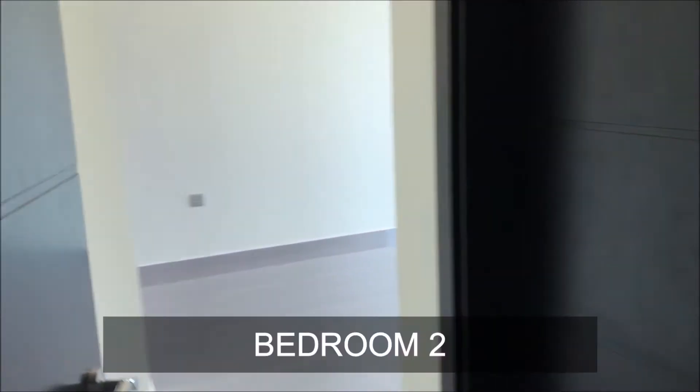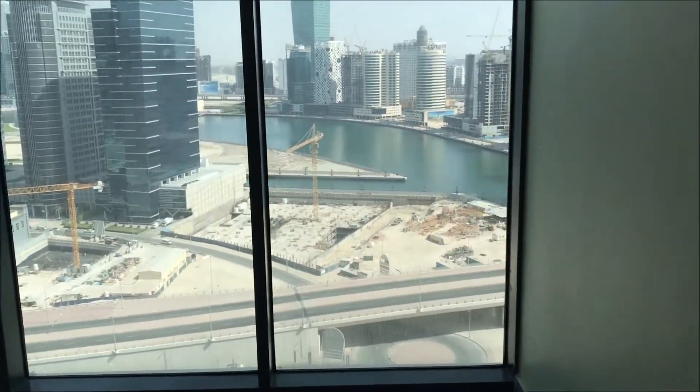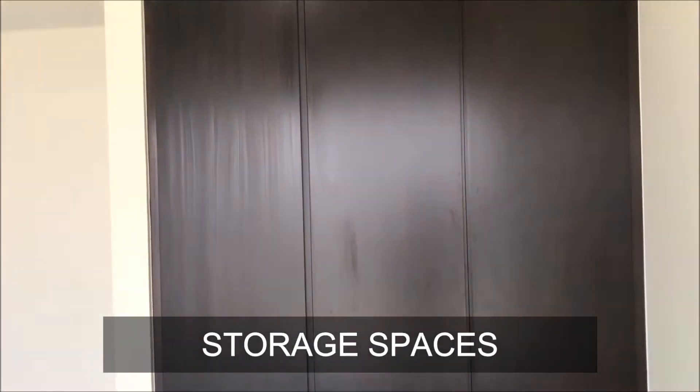Now this is the second bedroom. You can see it has floor-to-ceiling glass on one side. Again, storage space is available here as well.